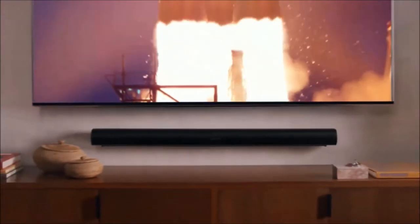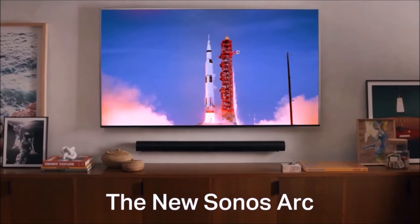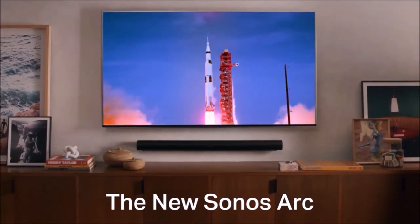It's also well balanced tonally if you simply want to listen to music. If you have a large lounge and a fat wallet, the Sonos Arc is the best premium soundbar with Dolby Atmos.